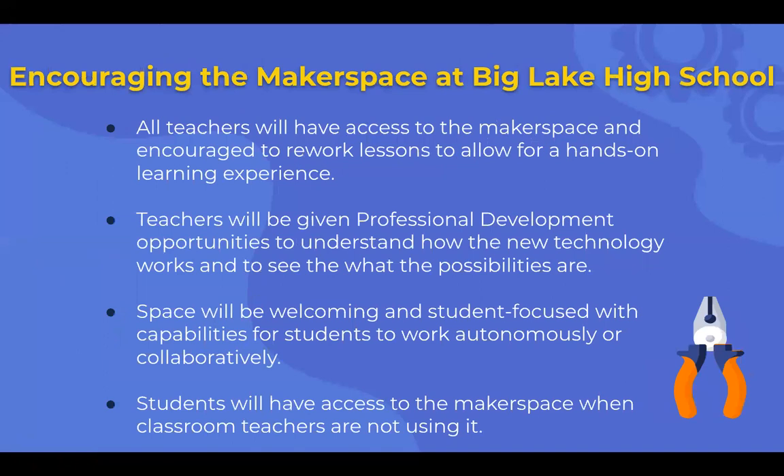To encourage the makerspace at Big Lake High School, all teachers are going to have access to the makerspace and will be encouraged to rework lessons to allow for hands-on learning experience. Teachers will be given professional development opportunities to understand how the new technology works and see what the possibilities are. The space will be welcoming and student-focused, with capabilities for students to work autonomously or collaboratively. Students will have access to the makerspace when classroom teachers are not using it, and teachers will be given time to work and play within that space so they feel comfortable adapting their lessons.